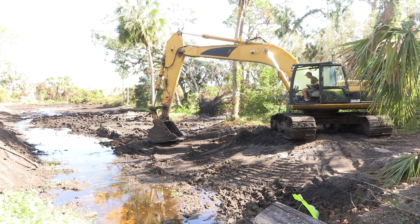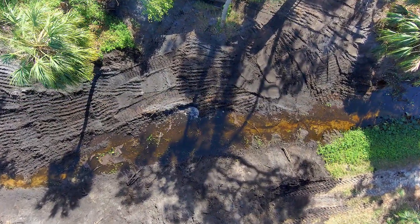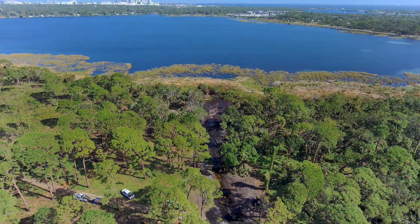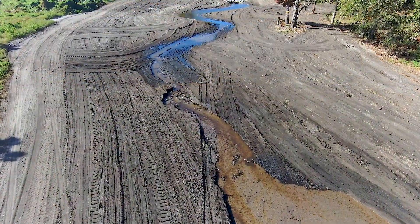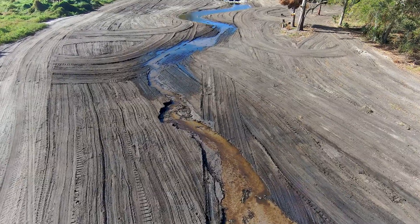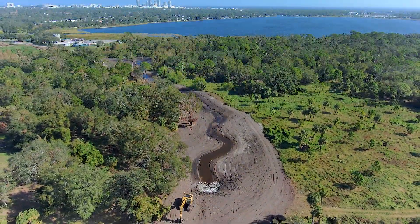Several of the areas within the Nature Preserve, we recontoured the streams. They were ditch channels through the preserve, going from the property line to Lake Migori. By recontouring and laying those banks back, we provided a more natural system that reduced some velocities of water that came on site and headed for Lake Migori.